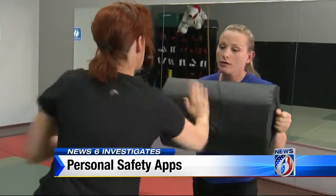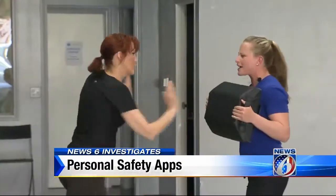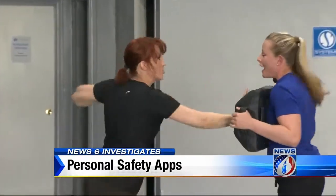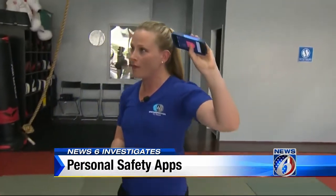Jared Arthur knows a thing or two about how to stay safe. For more than a decade, she specialized in teaching self-defense, which now includes how to use your phone to help you stay safe.